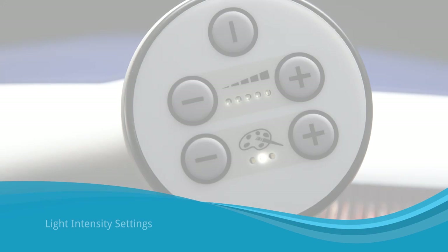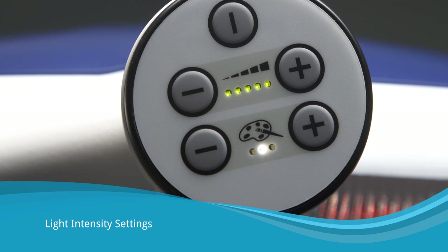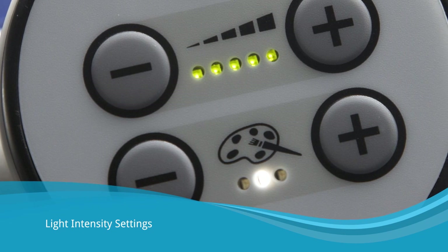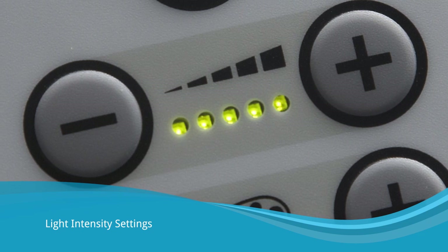The light intensity can be altered through five easily selectable settings between five percent and one hundred percent using the controls on the side of the lamp head. This allows the most suitable intensity to be selected for any type of procedure, without compromising color temperature and color rendition.